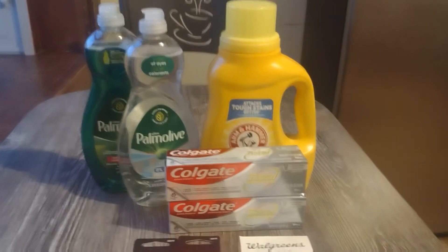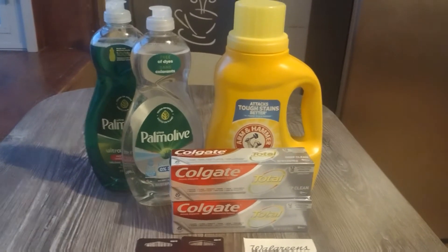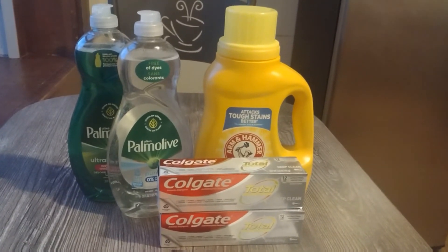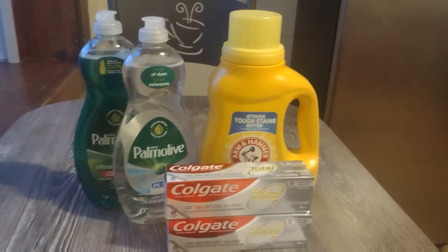Hi guys, I just wanted to come on here real quick and teach you how to maximize savings at Walgreens this week. I have four separate transactions here. This one's going to be your highest out of pocket. The rest we're going to pretty much roll Walgreens cash and register rewards.